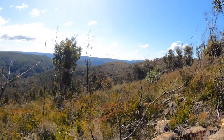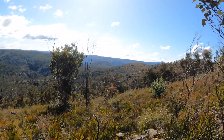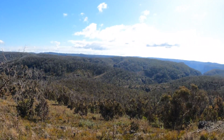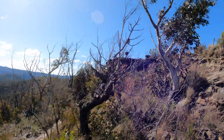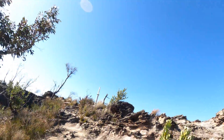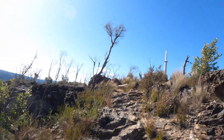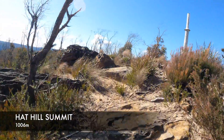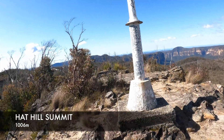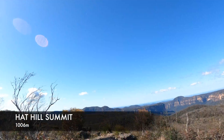The track goes out there a bit and Bald Head is at the end — that's where our destination is. This is incredible. See the trig point. Here we are at Hat Hill. Made it.